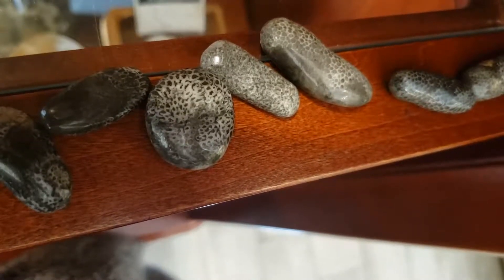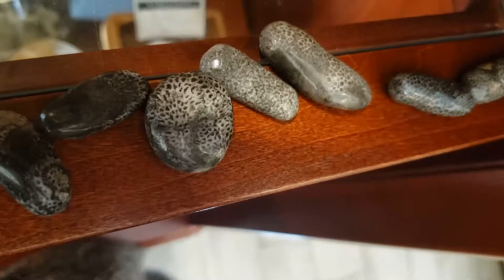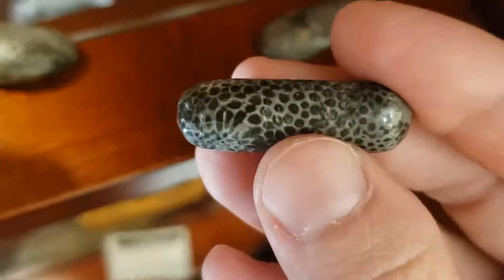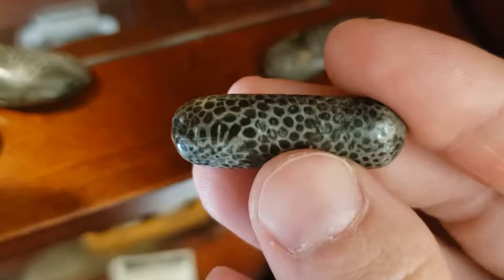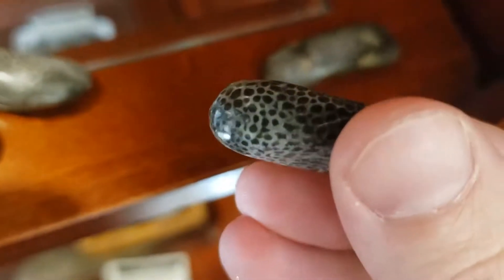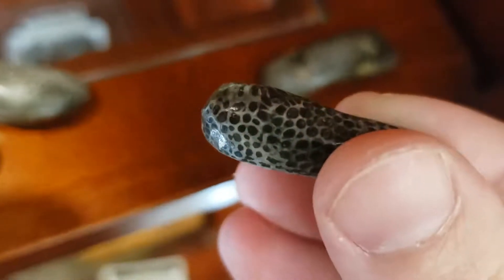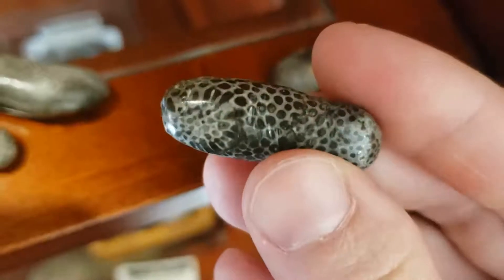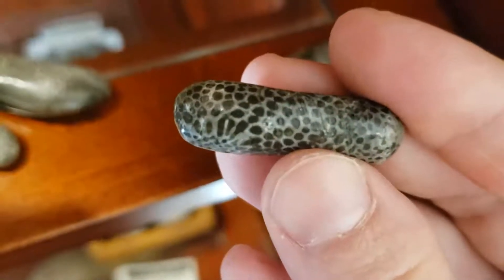They had these little tiny tentacles that would reach out — that's how they would be able to eat. They would reach out into the water and collect little tiny particles with their teeny tiny tentacles. So these creatures would be living inside these little holes, and they would reach out and grab food or whatever they needed and bring it back in.